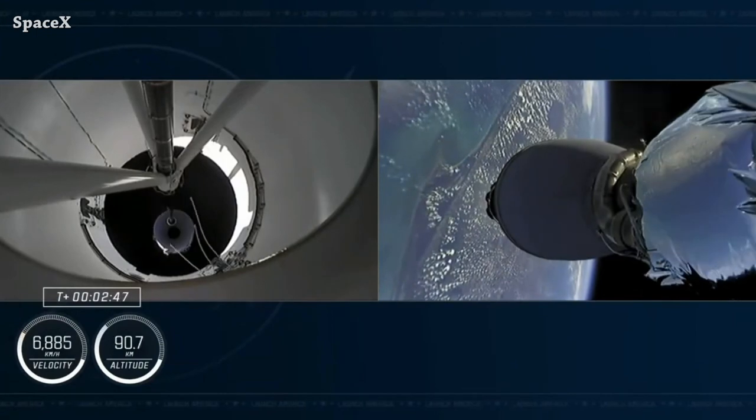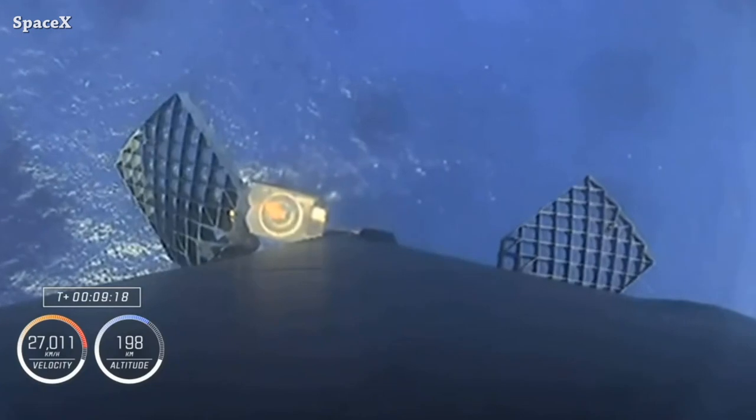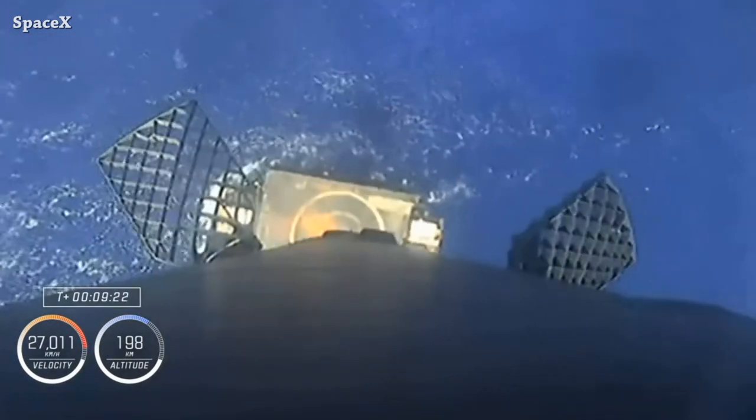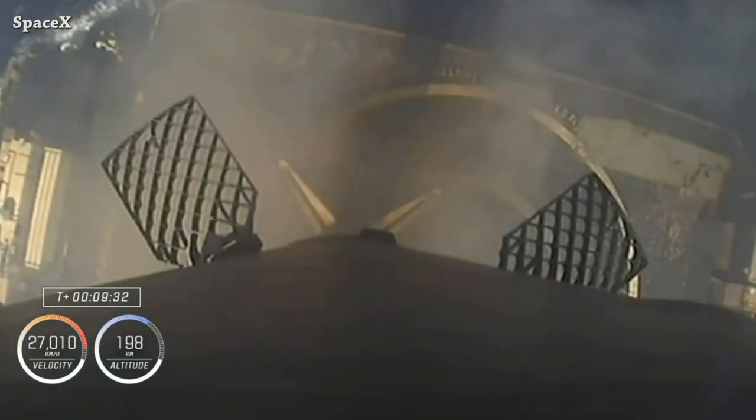Stage separation and second stage engine ignition. Here we can see Falcon 9 first stage landing on the Just Read the Instructions drone ship. It was the first landing for Booster 1077.